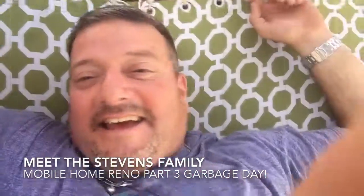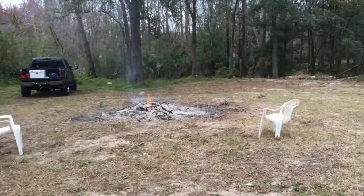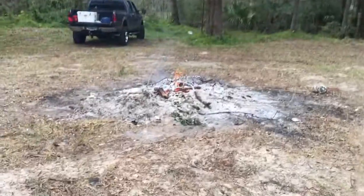Hi, I'm Erin. And I'm Shane. Welcome to Meet the Stevens Family. It's now January 13th. Let's do a little video of what we've done on the property.